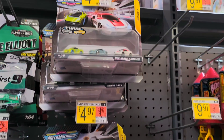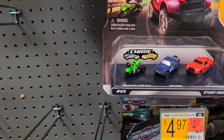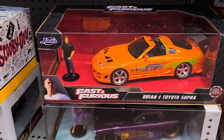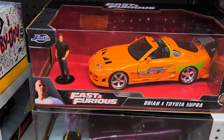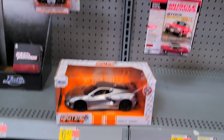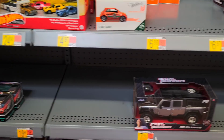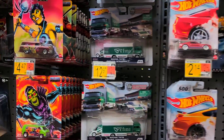We've got Micro Machines — checking if there's a chase or rare. Looking at the Jada cars — oh, that's actually new, I haven't seen that Brian and Toyota Supra, that's pretty cool. We've got the Batgirl and the '57 Chevy Corvette — I actually have that one. No restock on Hot Wheels, but we've got the Hot Wheel IDs — I love those, but I only like the character car ones.